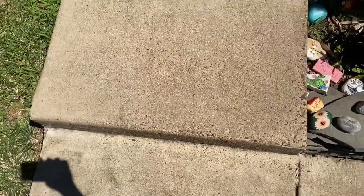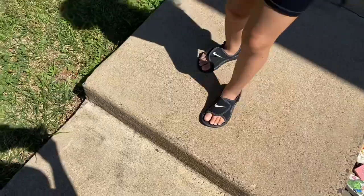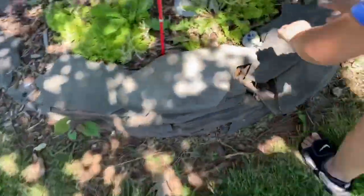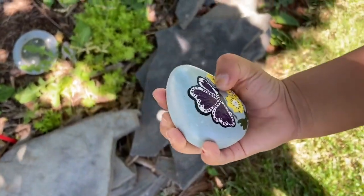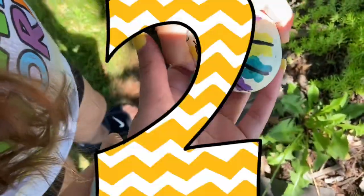Okay Madeline, you can open your eyes, come down here. Now there's 10 rocks in total that you have to find. You found one, can I see it? How many do you have in your hand? One. And what does this rock have on it? A butterfly. Oh, you found another one, that's pretty.